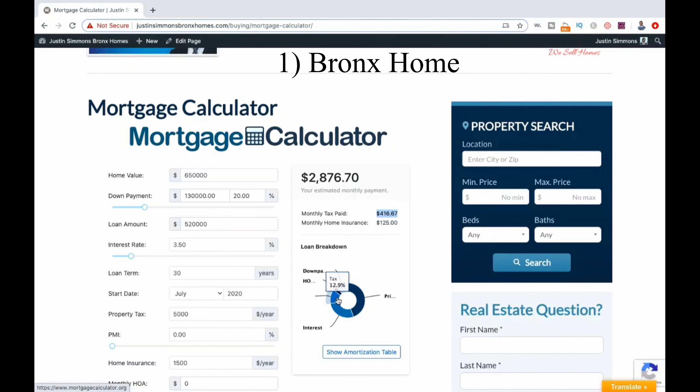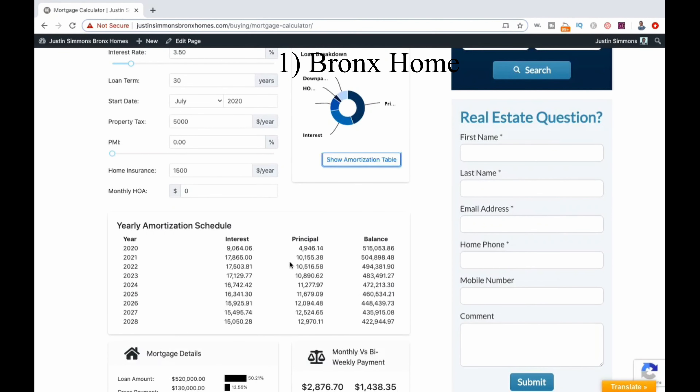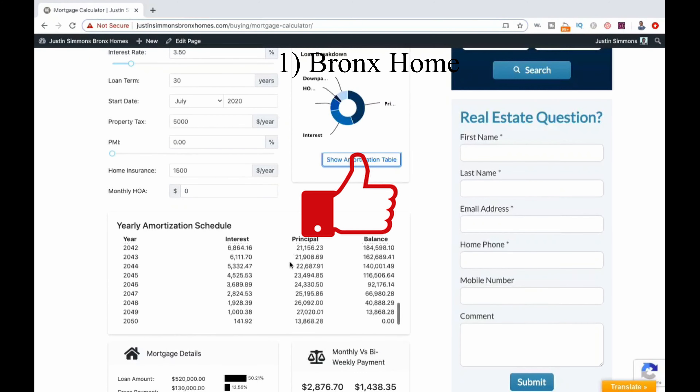Now as a bonus, if you want a breakdown of how your loan will be repaid over the 30 years, you can click show amortization table and scroll through the numbers. If you like what you're hearing so far, please be sure to slam that like button for us.